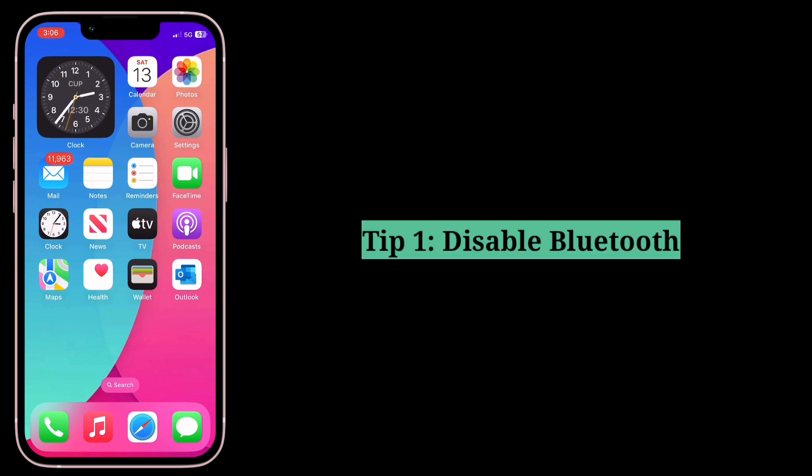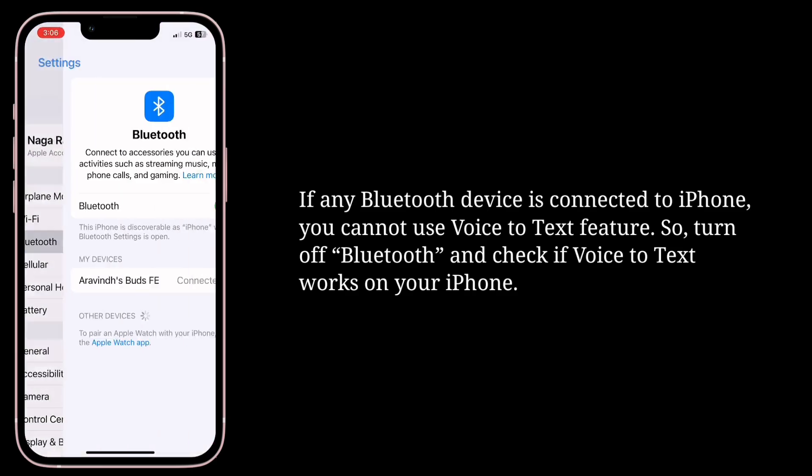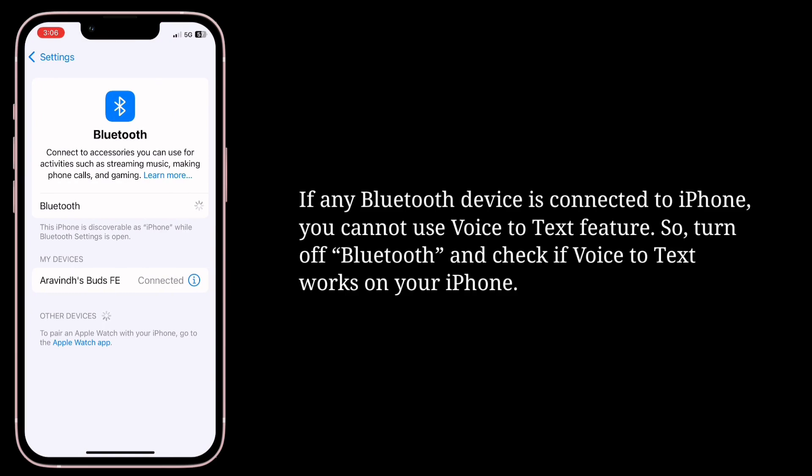First tip is disable Bluetooth. If any Bluetooth device is connected to your iPhone, you cannot use the voice-to-text feature. So turn off Bluetooth and check if voice-to-text works on your iPhone.